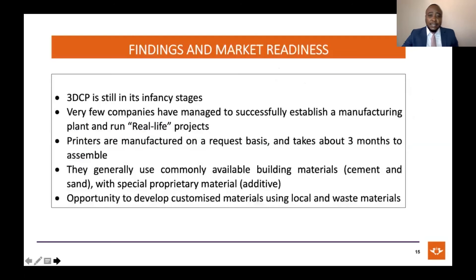In terms of findings and market readiness: 3D concrete printing is still in its infancy stage, and only a few companies have managed to successfully establish a manufacturing plant for real-life projects. Printers are manufactured on a request basis and take around three months to assemble once ordered, excluding importing. They generally use commonly available materials like cement and sand, which makes it very accessible. There's also a big opportunity in developing materials for 3D printing, inclusive of waste materials.